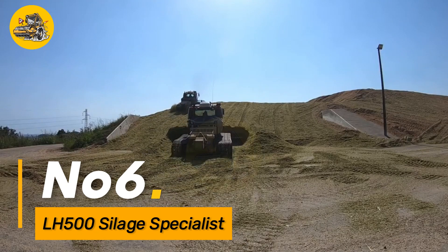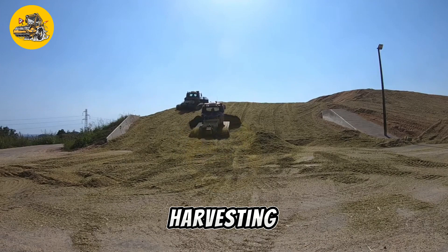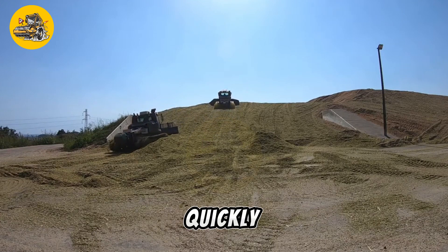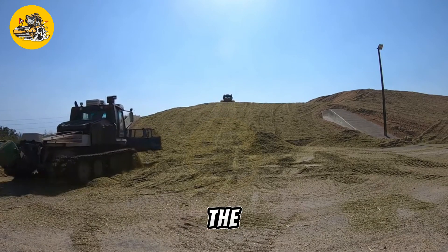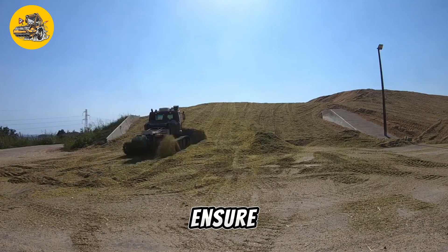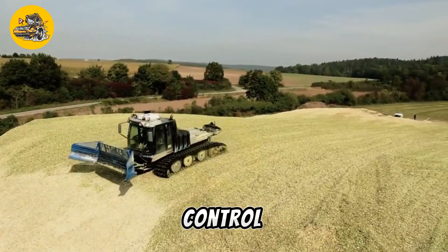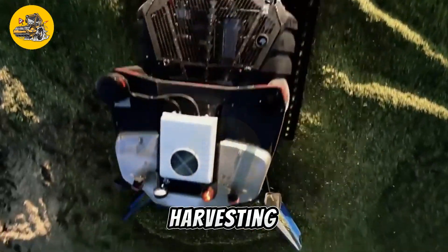Number six, the LH500 is a specialized machine designed for efficiently harvesting and processing silage in agricultural operations. With its powerful engine and advanced harvesting technology, it can quickly and effectively cut and collect various types of crops for ensiling. The LH500's ergonomic design and user-friendly controls ensure comfortable operation and optimal performance. Equipped with adjustable cutting heights and crop flow control, it offers versatility to handle different crop conditions and harvesting preferences.